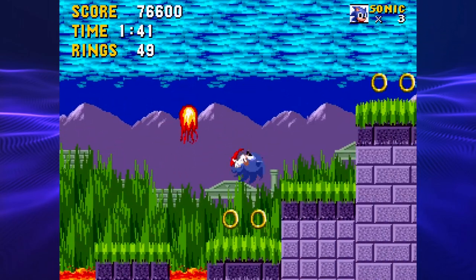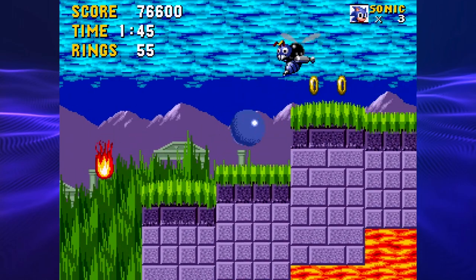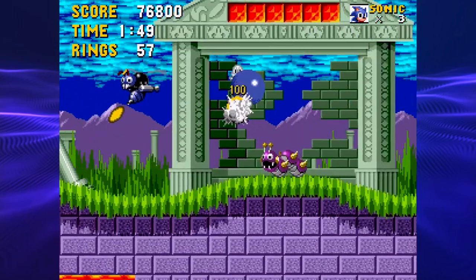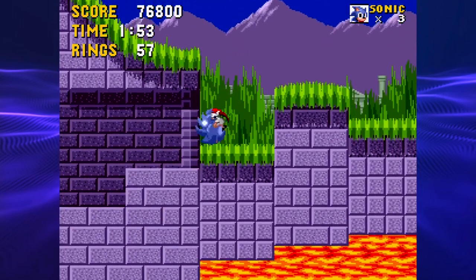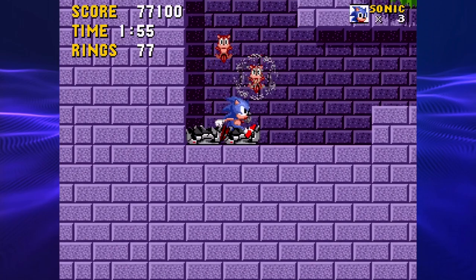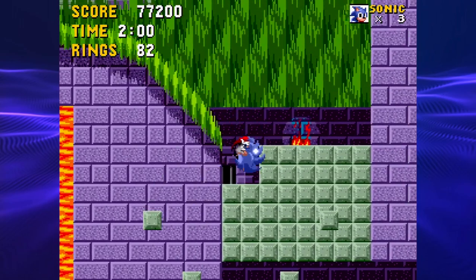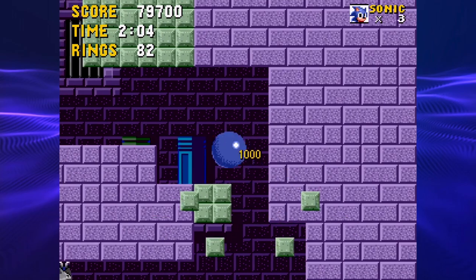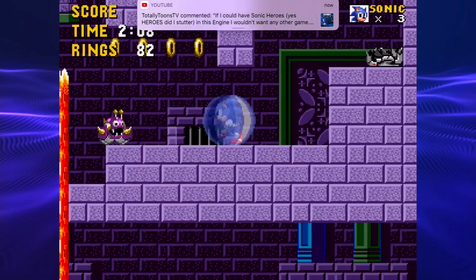Now we gotta actually be careful because I want redemption. I'll take it. I wanted to break all of them, but okay — we don't have to be safe anymore.